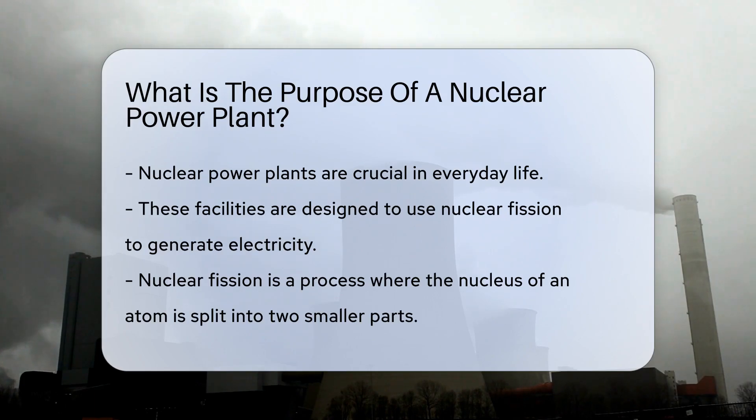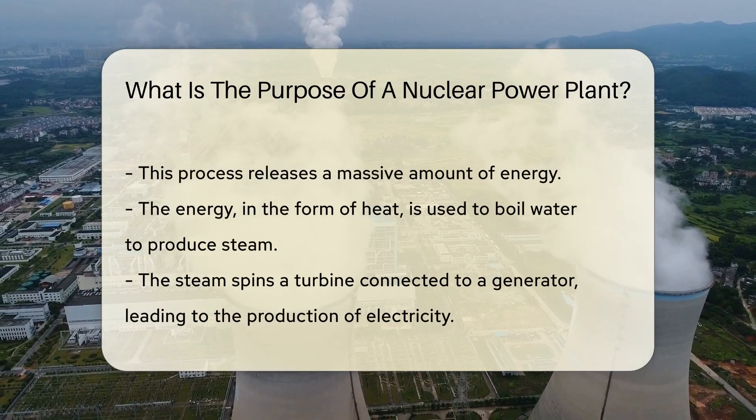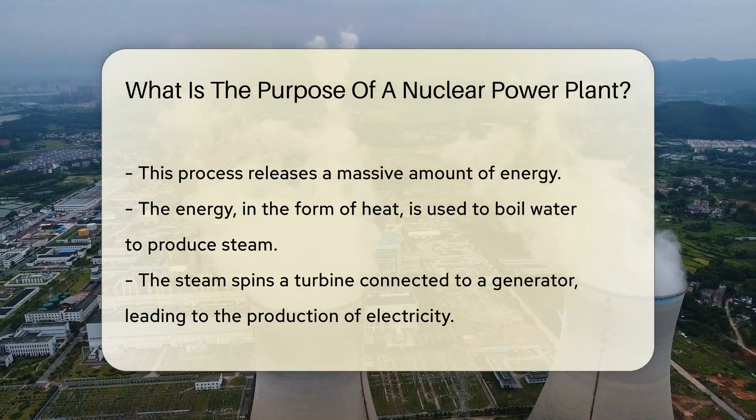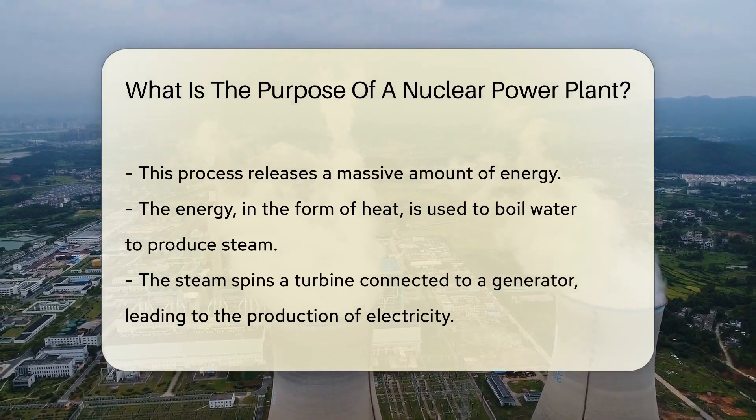Nuclear power plants are specially designed facilities where nuclear fission is used to generate electricity. What's nuclear fission? It's a process where the nucleus of an atom is split into two smaller parts, releasing a massive amount of energy. This energy, in the form of heat, is used to boil water.